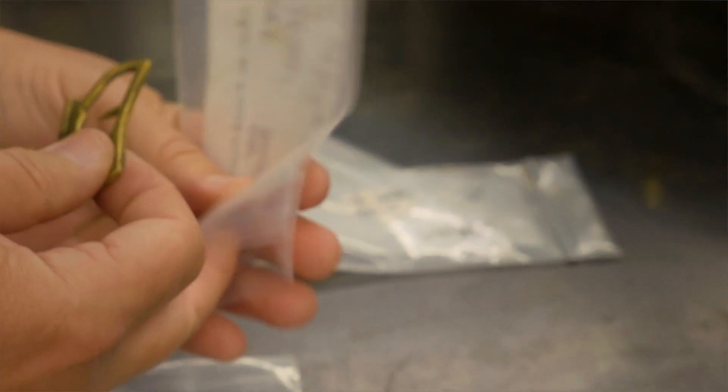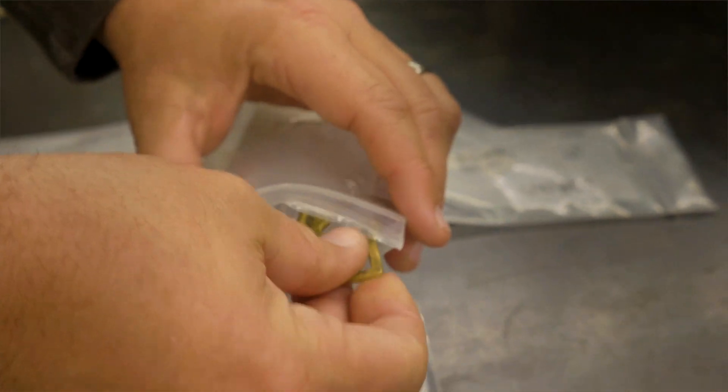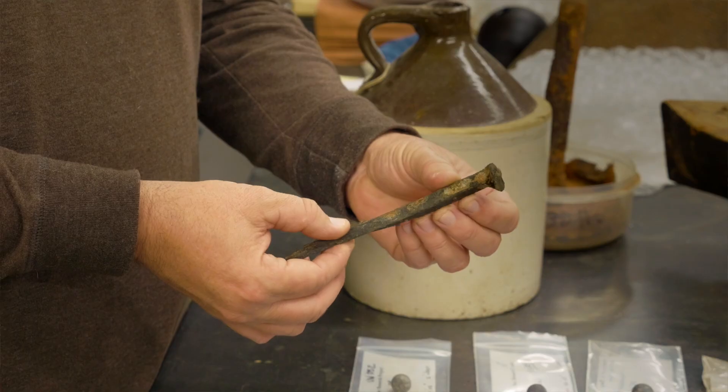These artifacts should remain nice and stable for a good long time and be able to be shared and interpreted with as many people as possible. Instilling within the public a sense of stewardship for these resources — so that they care about what happens to these sites and the artifacts within them — is a core part of our mission.